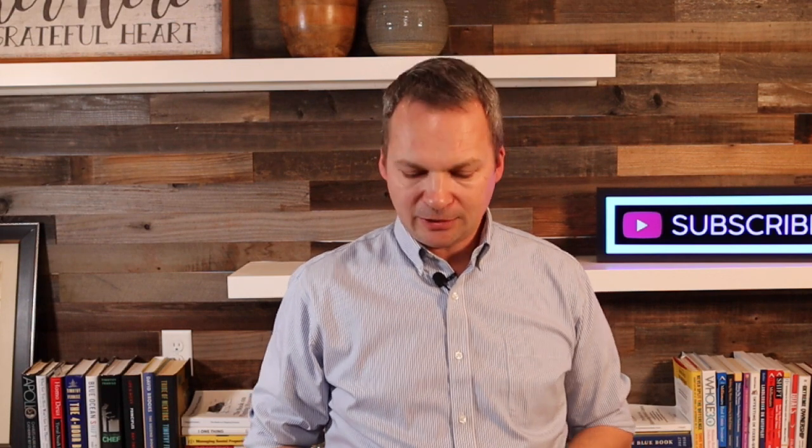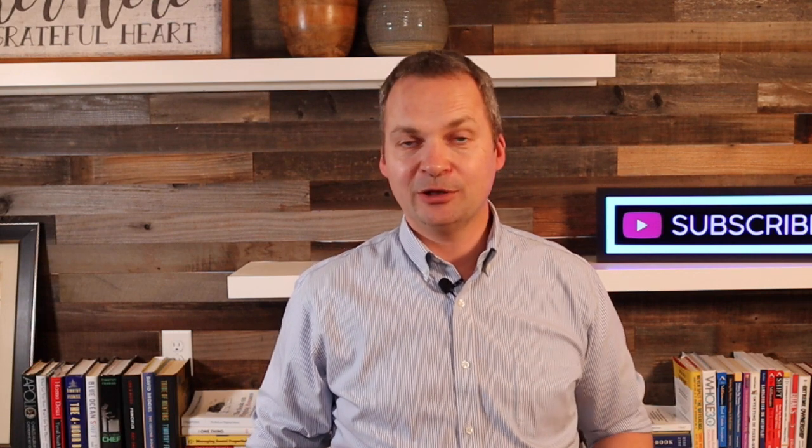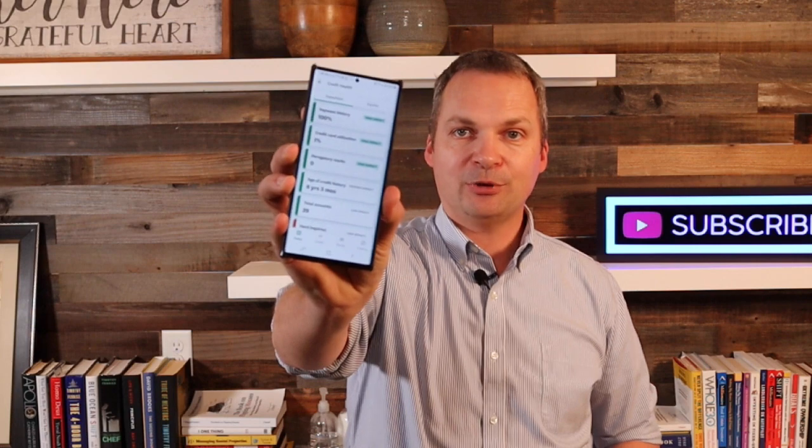If you don't know how to check your credit, I use an app called Credit Karma. It's free — you can download it on your phone and check your credit score.